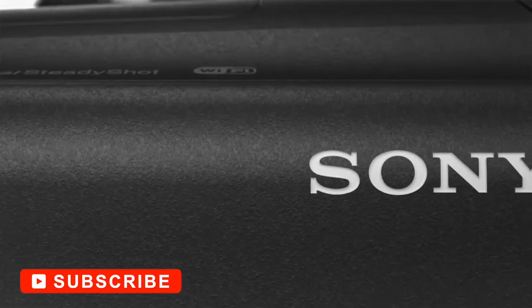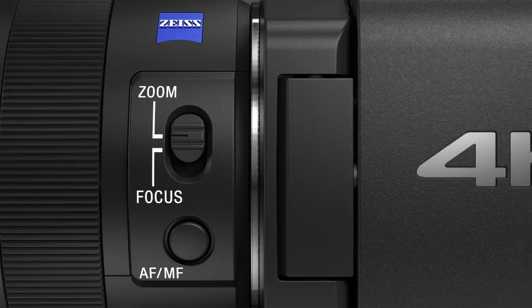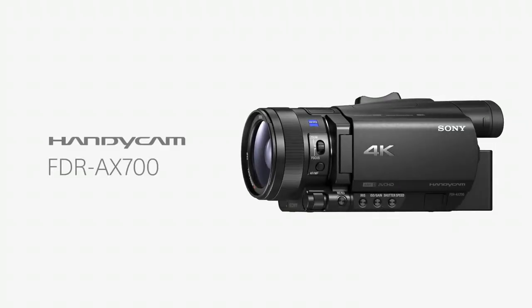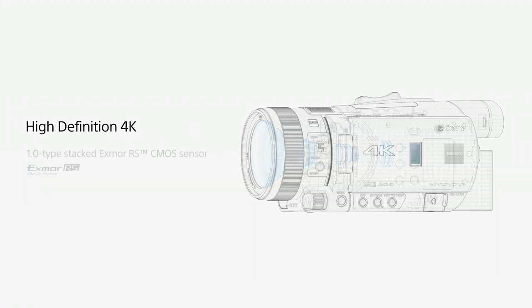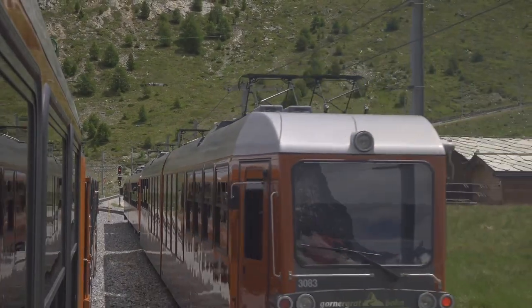Coming in at number 9, Sony's FDR-AX700. Sony's AX700, initially released in the fall of 2017, replaces the outgoing AX100 flagship and takes the helm as Sony's newest high-performing Handycam model aimed at the prosumer market. It features a 1-inch stacked Exmor RS CMOS sensor, a 29–348mm Zeiss lens, a 3.5-inch articulating touchscreen, tilting viewfinder, optical stabilization, HDR, a DC input, dual card slots, ND filters, time-lapse functionality, wireless connectivity, and headphone and microphone ports.